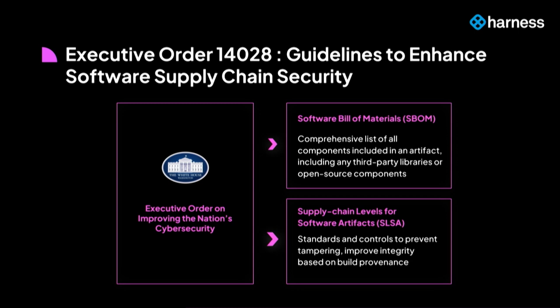We have to learn from the best practices of the industry. After these hacks, the government came up with Executive Order 14028, which at a high level says you need to do two critical things. One is you need to have a Software Bill of Materials — S-BOM — associated with literally every version of your artifact, that is machine-readable and lists all open-source and third-party libraries your artifact is dependent on or using.